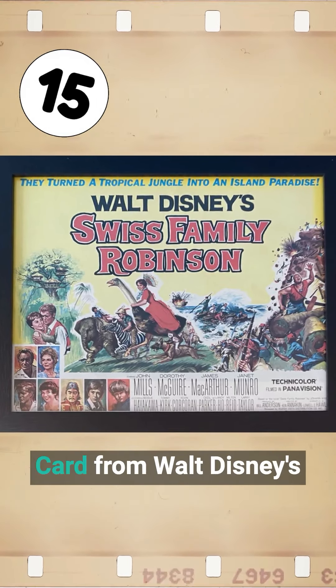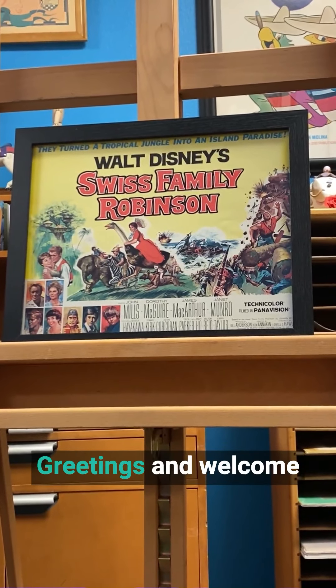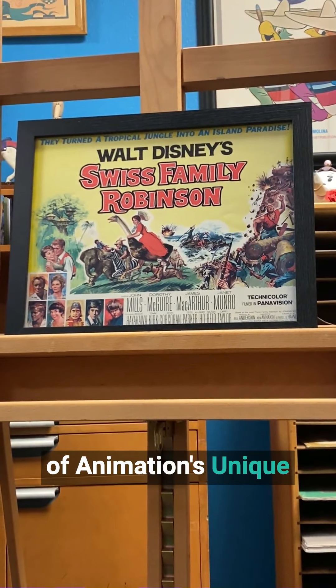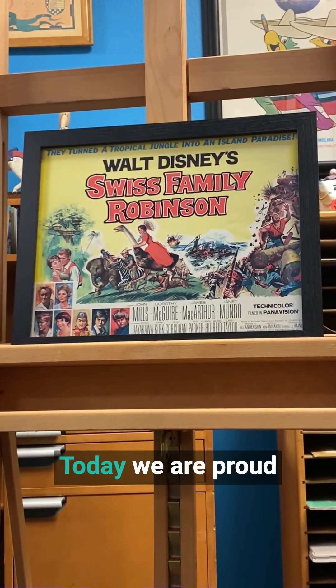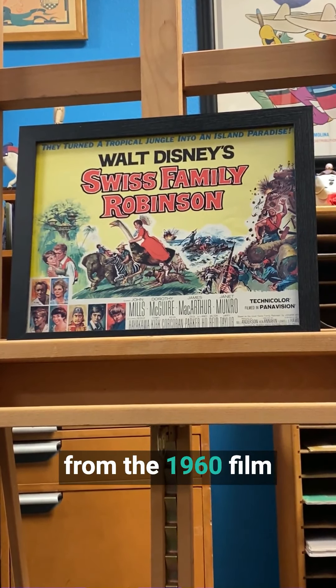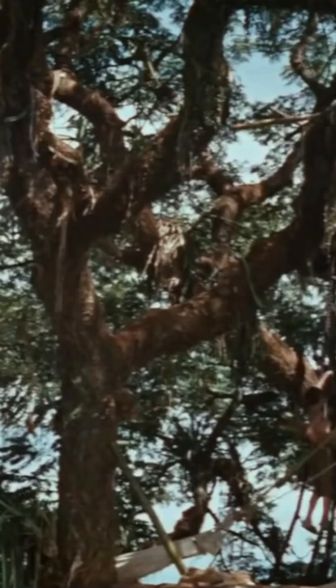This is an original lobby card from Walt Disney's Swiss Family Robinson. Welcome to today's episode of The Wonderful World of Animation's Unique Holiday Treasures. Today we are proud to share with you an original lobby card from the 1960 film Walt Disney Studios' Swiss Family Robinson.